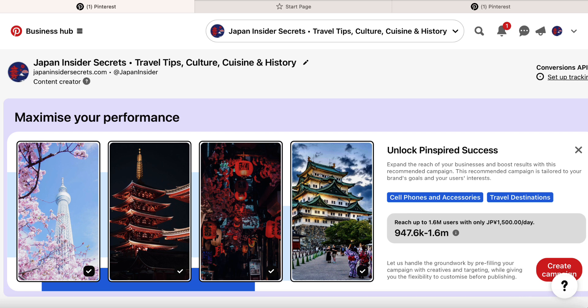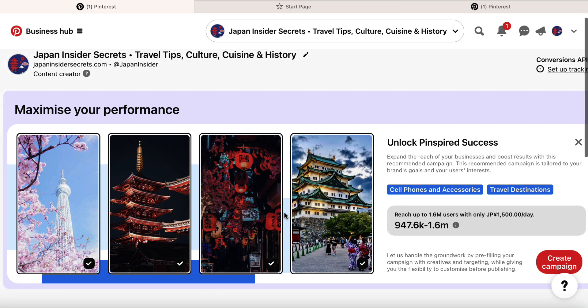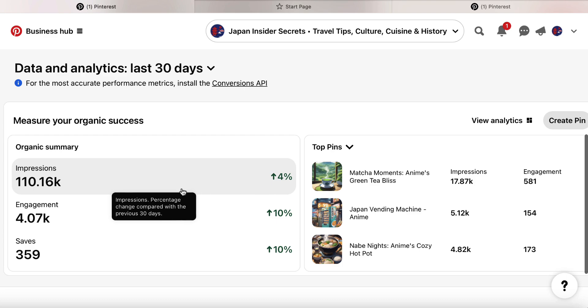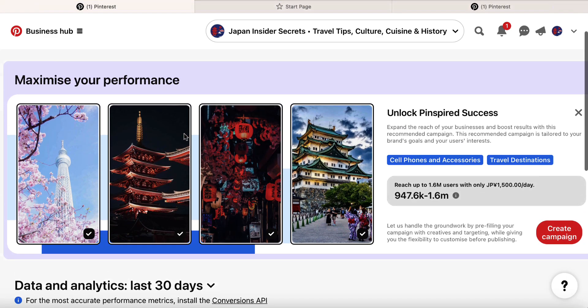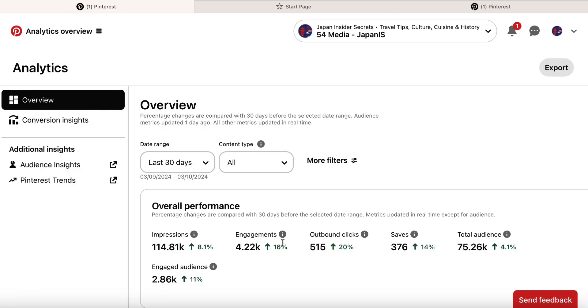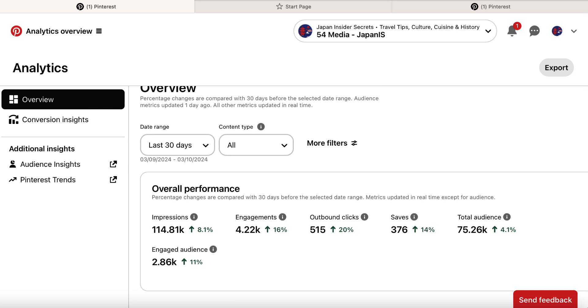This is a Japan travel account and if we scroll down we can see that over the last 30 days traffic has been on an upward trend — impressions, engagement, saves. If we click on Business Hub and go to the Analytics Overview, everything is going up. However, it's nowhere near what I want it to be. I'd like outbound clicks to get to at least 5,000 per month, ideally more, but we're a long way off. Everything's moving forward though, so I can't complain too much.